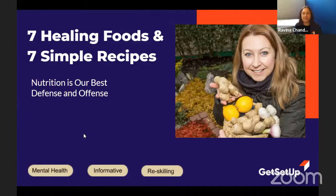Today is going to be on seven healing foods and seven simple recipes — we've got a lot of exciting things to learn. Welcome to class. I did hit the record button, so we do record these sessions. Sometimes we live stream these sessions. On the new website on the left-hand side there's a button that looks like a TV icon — you can get into our Get Set Up TV, and we live stream certain classes every day. Today, this one is being live streamed.